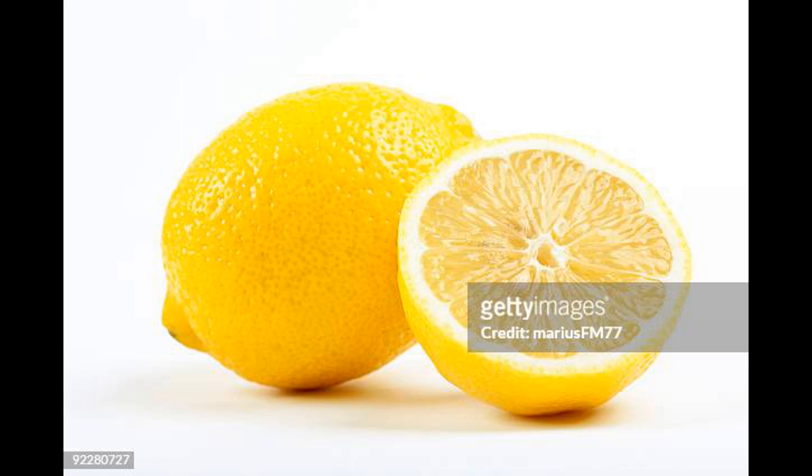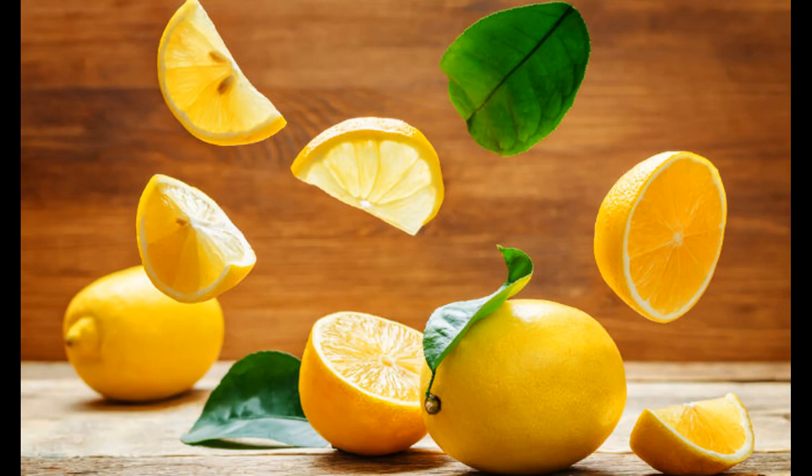Preserving freshness: rubbing lemon juice on fruits and vegetables can help slow down oxidation and prevent browning, often done with sliced avocados, apples, and other produce. Sore throat and cough relief: lemon juice mixed with warm water and honey is a popular home remedy for soothing sore throats and relieving coughs. Linen spray: lemon-scented linen sprays or sachets can add a fresh scent to linens and clothing stored in drawers. Candle holder cleaner: lemon juice can be used to clean candle holders and remove wax residue. Lemons' natural acidity and pleasant aroma make them a handy, eco-friendly choice for various household and personal care routines.